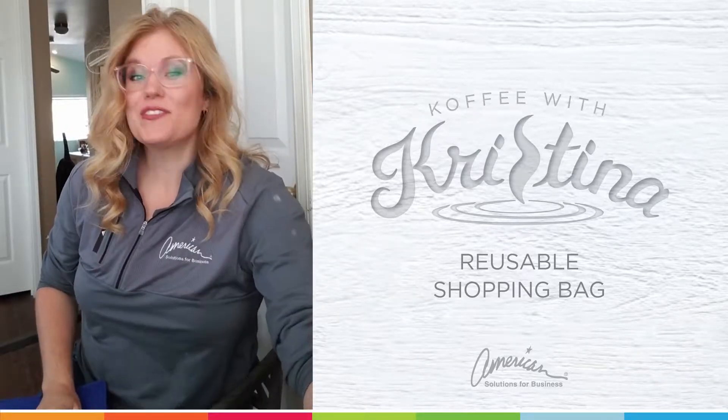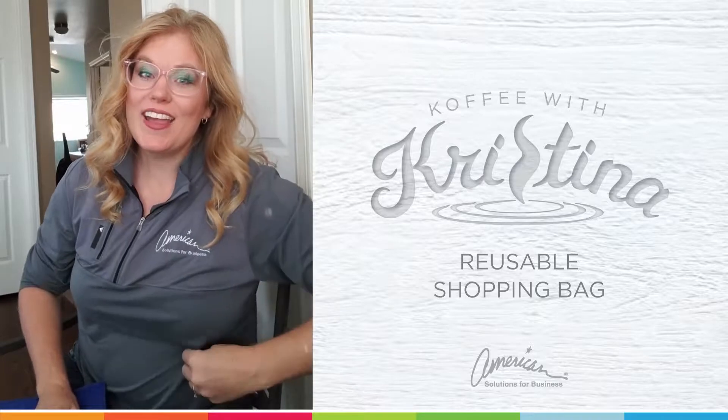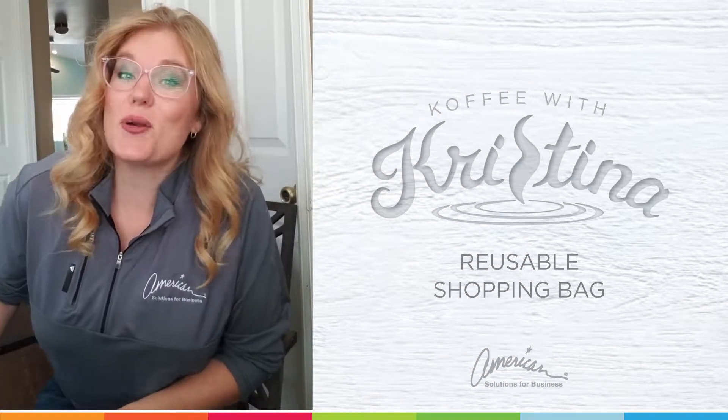Hello, welcome to another episode of Coffee with Christina, brought to you by American Solutions for Business, where Solutions is our middle name.